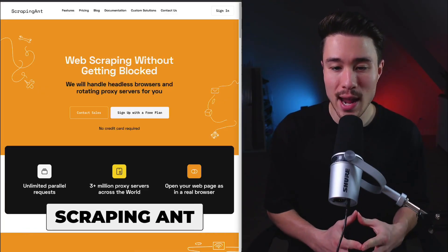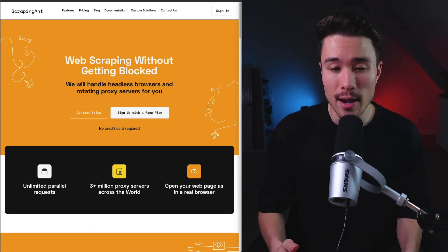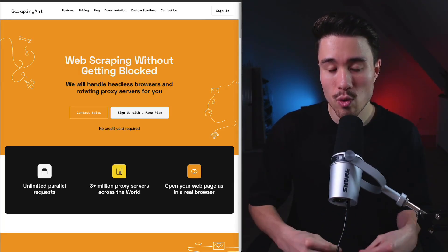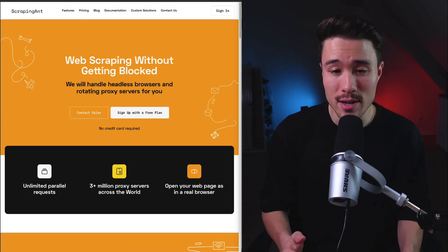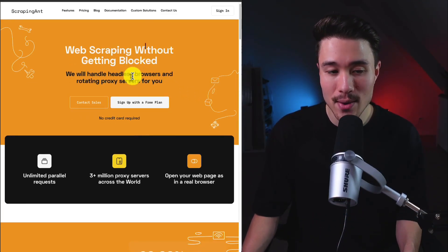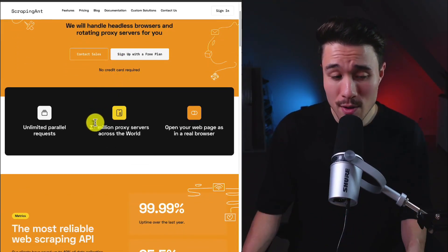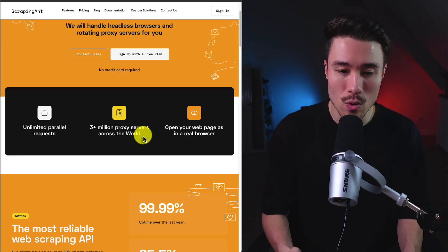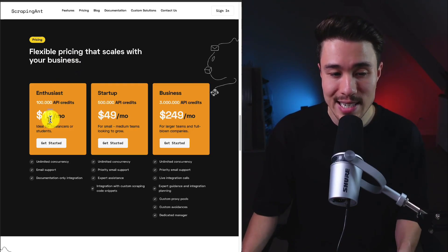Our next MicroSaaS is Scraping Ant, doing a self-reported $13,000 a month, with two co-founders Oleg and Mega. They wanted to start a business instead of doing full-time office jobs, bringing 10-plus years in software development and R&D. It's a web scraping tool that handles headless browsers and rotating proxy servers for you — no credit card required to sign up. They have 3 million-plus proxy servers across the world with unlimited parallel requests.